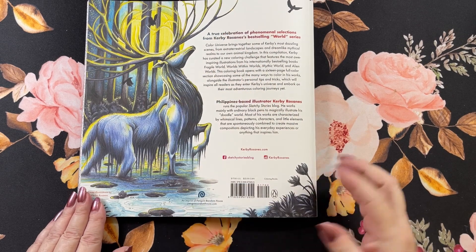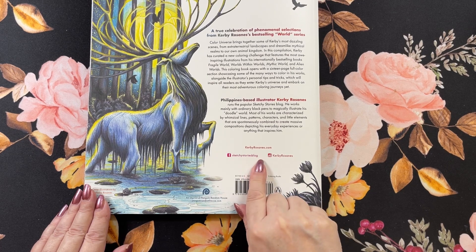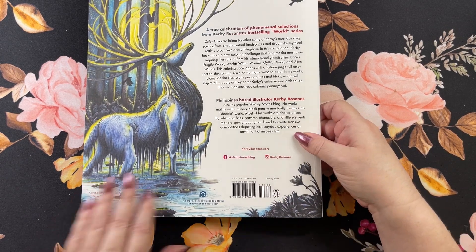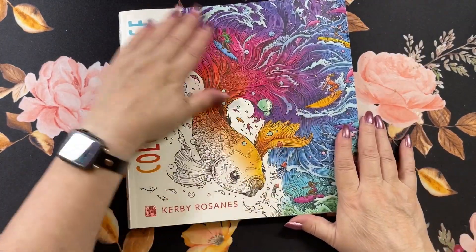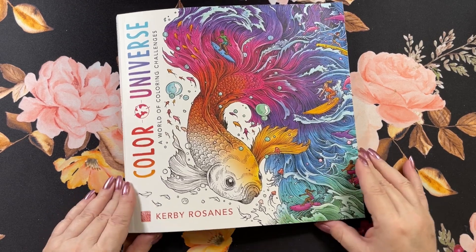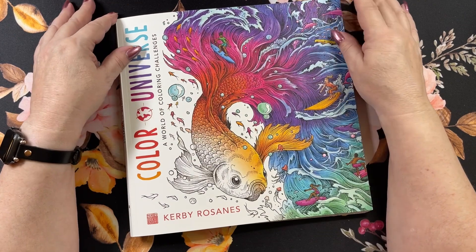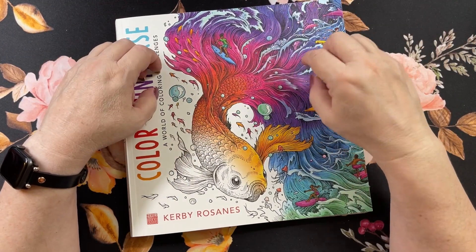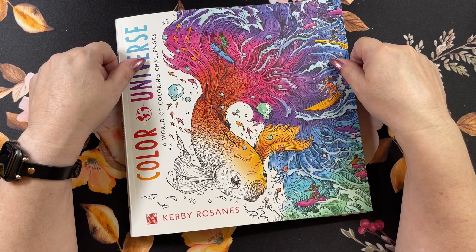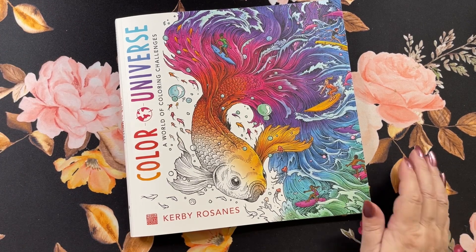Back cover with that beautiful stag in there. So you have Kirby.com, Sketch and Stories blog here on Facebook and his Instagram page, if you wanted to follow that. So yeah, 80 pages. Came out October 17th. Of course it took a while for it to get to me, because I'm not in the same area he is. I hope you guys enjoyed. If you had any questions, go ahead and leave them in the comment section. I will leave a link to the Amazon in the United States underneath the description box. I hope you all have a wonderful day, and I will see you in the next one. Take care, everyone. Bye now.